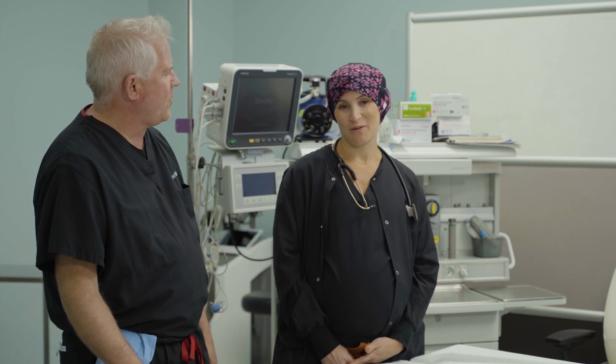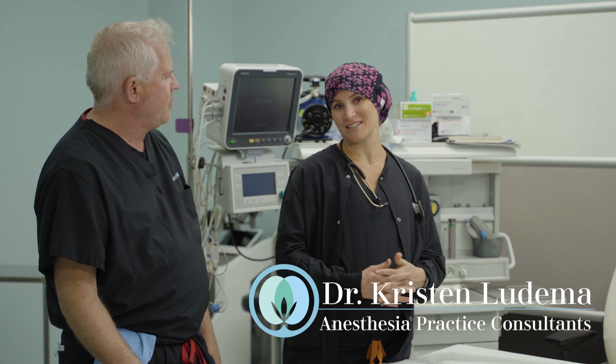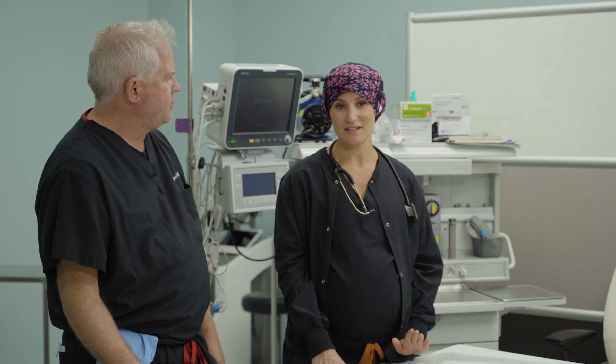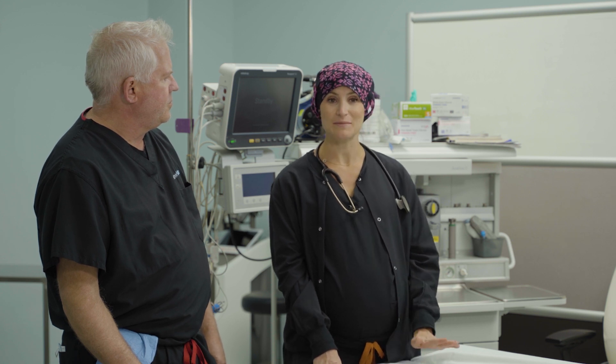I'm Dr. Kristin Ludema and I work with anesthesia practice consultants, partnering with the Bengtson Center. I did a fellowship — a year of specialty training in regional anesthesia — specifically doing nerve blocks. We do these a lot for patients having any abdominal surgery, even at the hospital. But abdominoplasty is one of the perfect procedures for a TAP block because you're targeting the muscles and the skin mainly, not the viscera and organs, which aren't affected by abdominoplasty. This block is very well suited for this specific procedure.